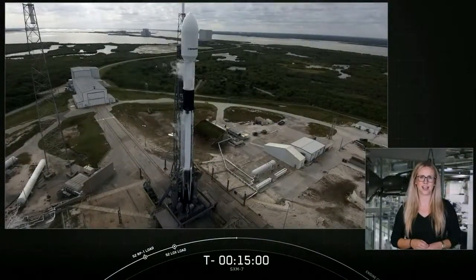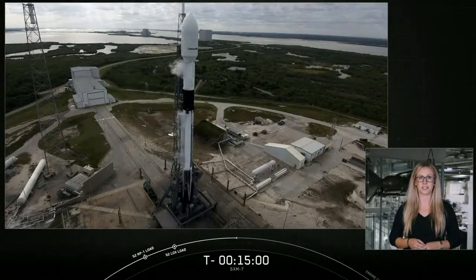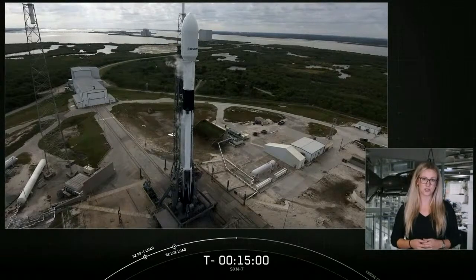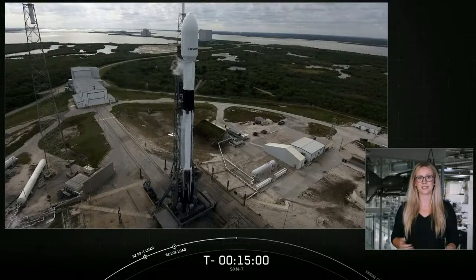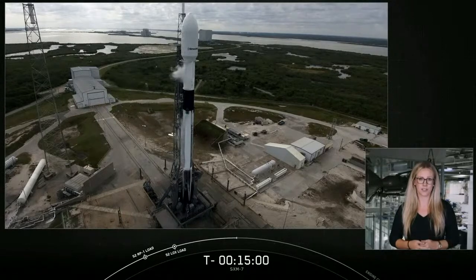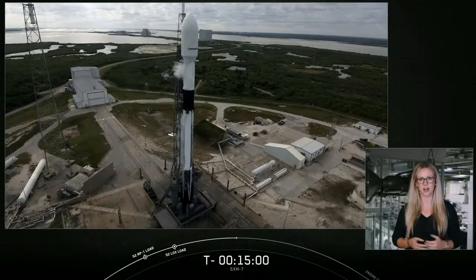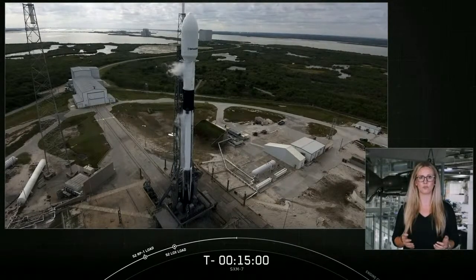As you just heard on the countdown net, we had a hold called at T minus 30 seconds. Prior to that, the countdown was proceeding nominally, keeping in mind that the purpose of the countdown is to help us catch any potential issues prior to flight. There are a thousand ways a launch can go wrong and only one way that it can go right. Given that we are overly cautious on the ground, if the team or the vehicle sees anything that looks even just slightly off, they'll stop the countdown. Overall, the vehicle appears to be in good health, but that will be ending our launch attempt for today. Keep an eye out on our social media accounts for the announcement of our next launch opportunity.